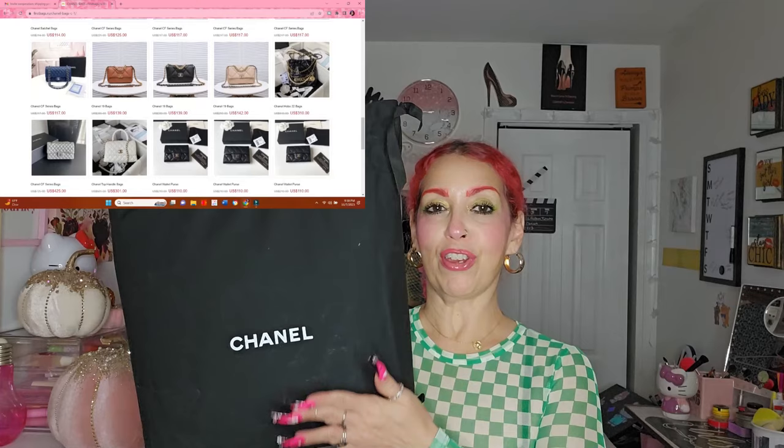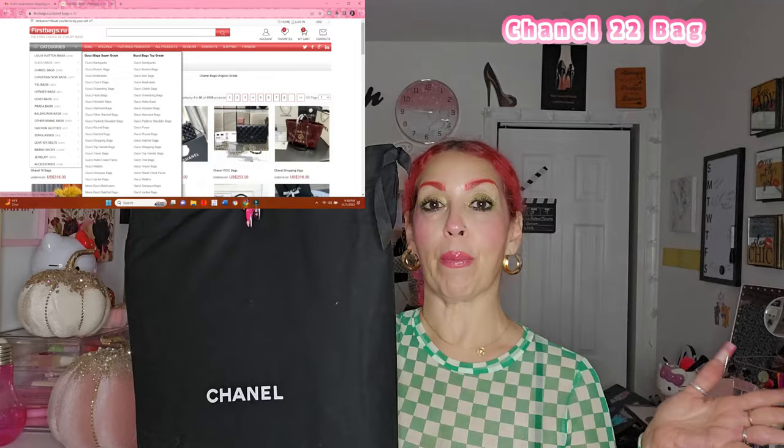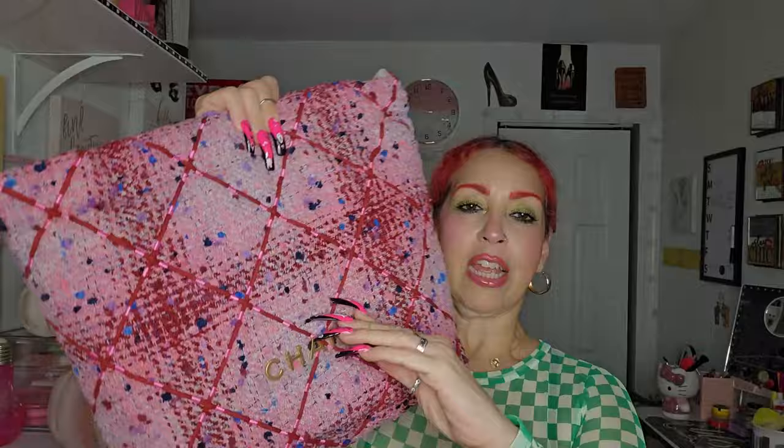I'm going to be featuring this bag right here — it is a Chanel bag, which is so, so beautiful. I'll have the description and everything right here on the screen so you guys can know which bag it is. It comes in this beautiful duster bag and it comes in this bag as well. They ship it really well — it is absolutely stunning. Look at the detailing, look at what it says here: Chanel.